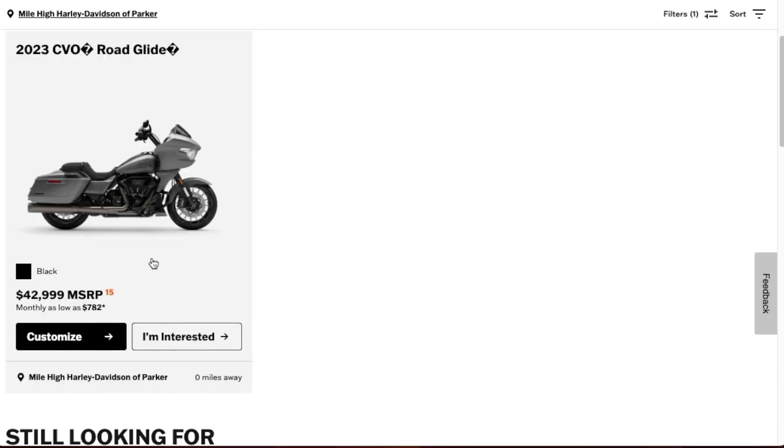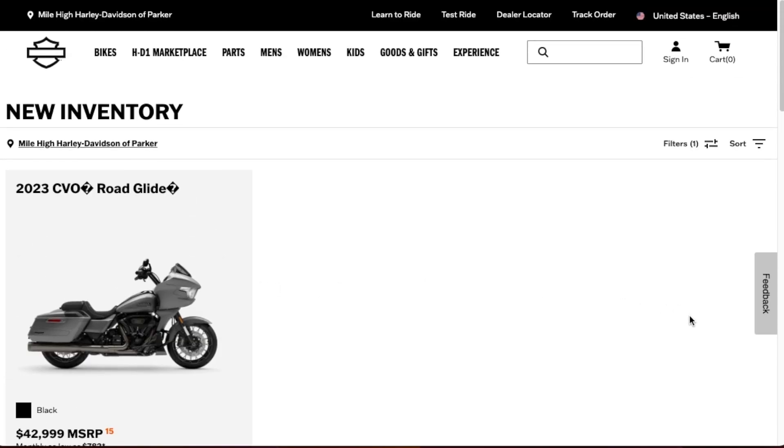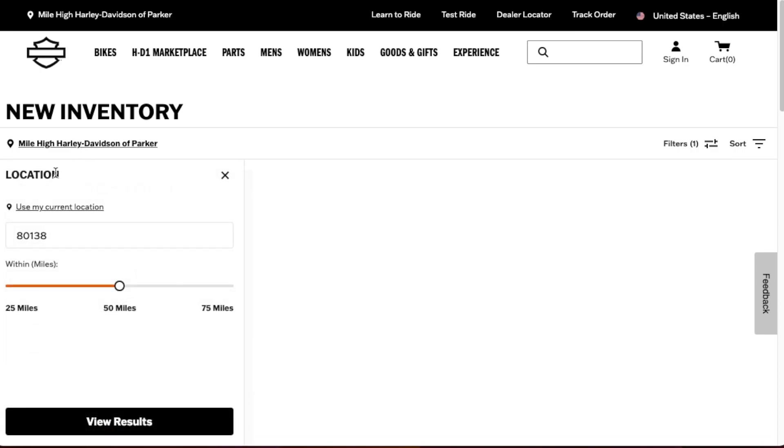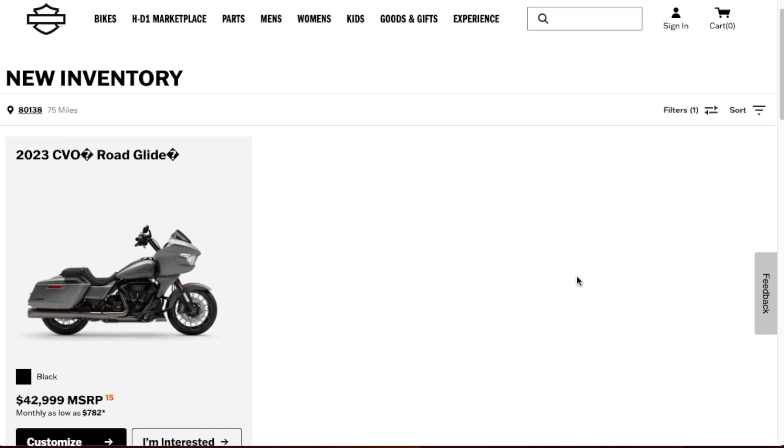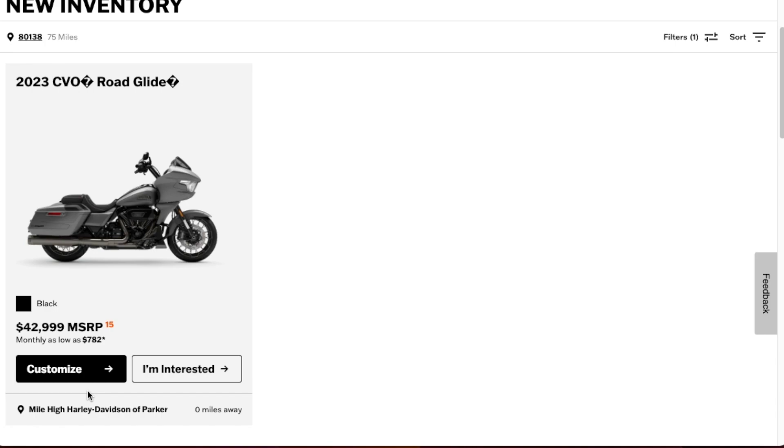It doesn't mean it's at the dealer, and I've also learned that once the bike sells it may hang out on this website for a little while — it may be a little intentional just to draw interest to that dealer. If you're searching for a bike you can set that filter, and you can change your location by zip code starting with 50 miles. You can go larger, up to 75 miles. This is the only Roguelite within 75 miles of my location.